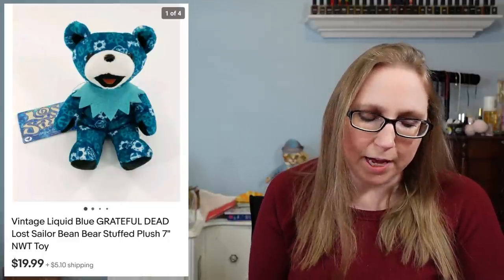This next item went to a subscriber named Susan — it was a Grateful Dead beanie bear. I got three of them at a yard sale, I believe two dollars each. This one was the sailor bear and sold for $19.99.